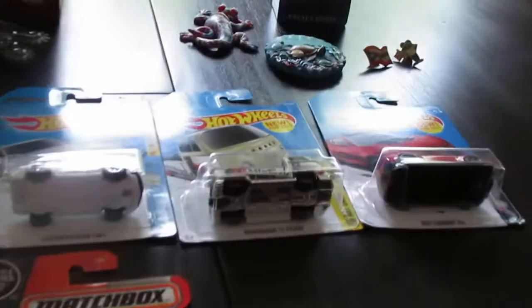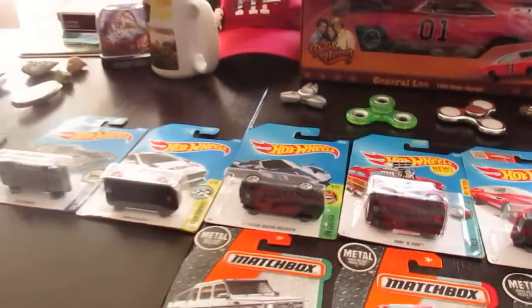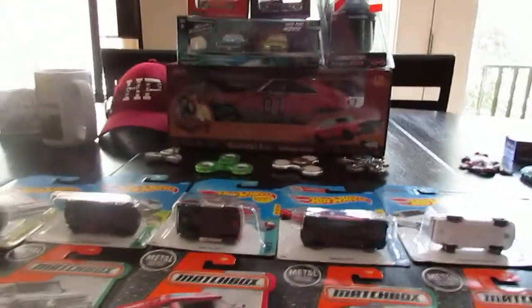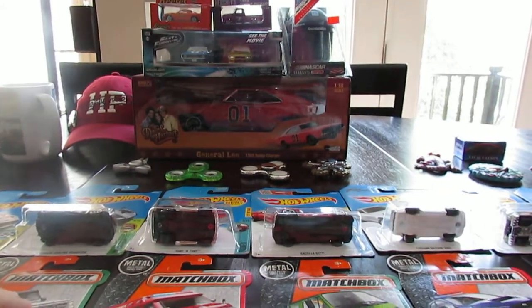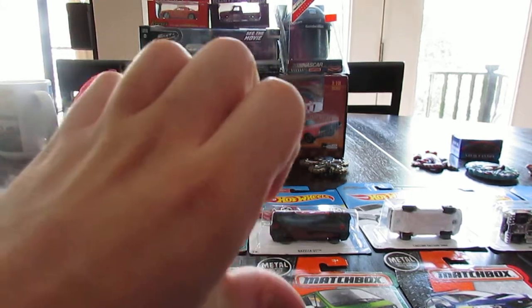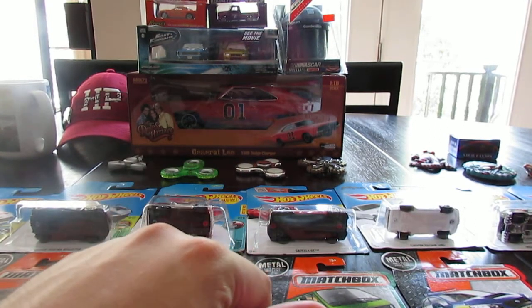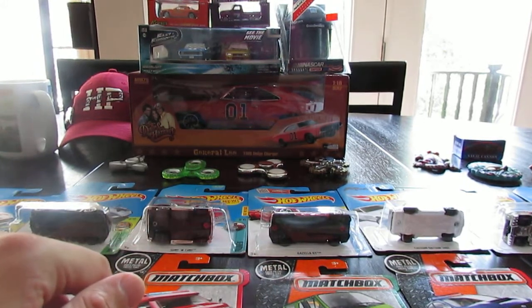Without further ado, I'm going to crack on with this haul. I bought some Hot Wheels at Walmart and Farm Fresh with the last of my money. If you can, keep getting your comments in, rate down below, give a thumbs up or thumbs down, and subscribe. I'm trying to get to 450 subscribers now, so if you can, return the favor please.